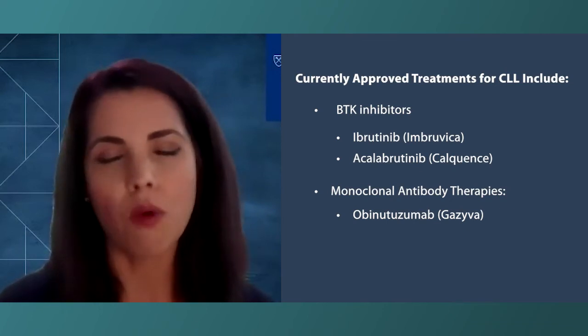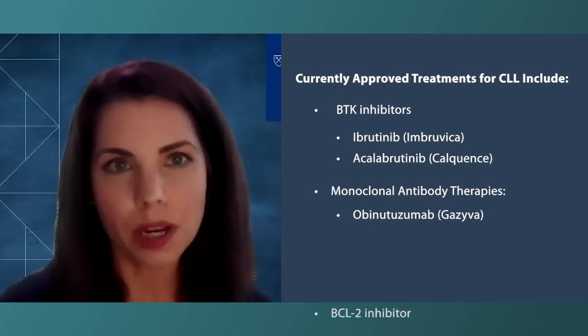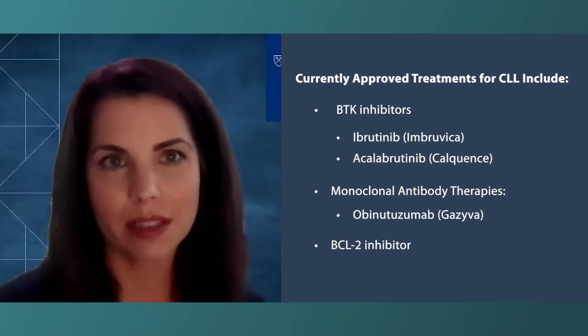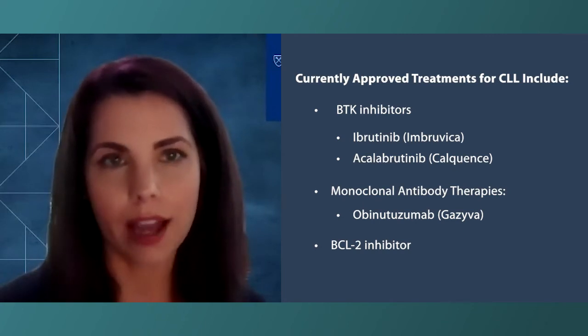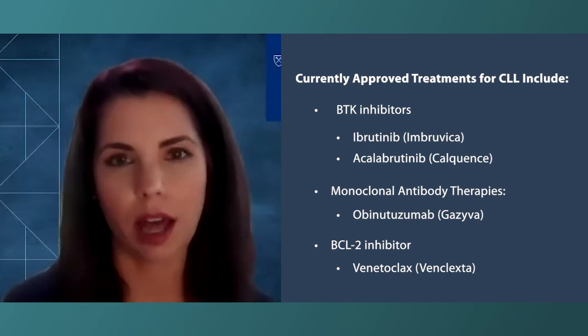The other main class of drugs considered for first-line CLL treatment is the BCL-2 inhibitors. Right now, there is only one BCL-2 inhibitor approved for CLL in the frontline setting, and it's called venetoclax. This drug is usually given in the frontline with an anti-CD20 monoclonal antibody. Venetoclax itself is a pill you take, while the monoclonal antibody is given as either an IV or a subcutaneous infusion.